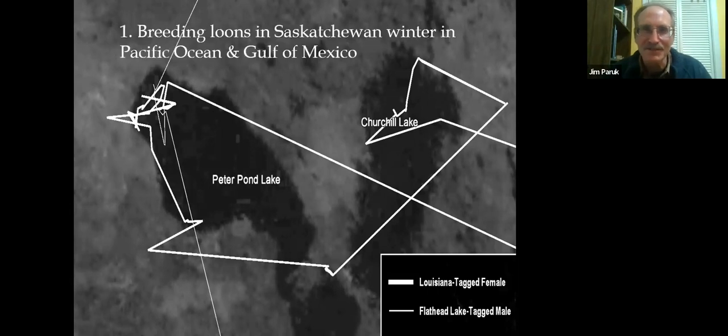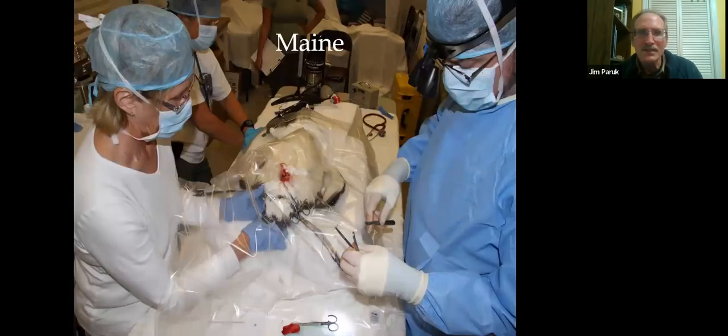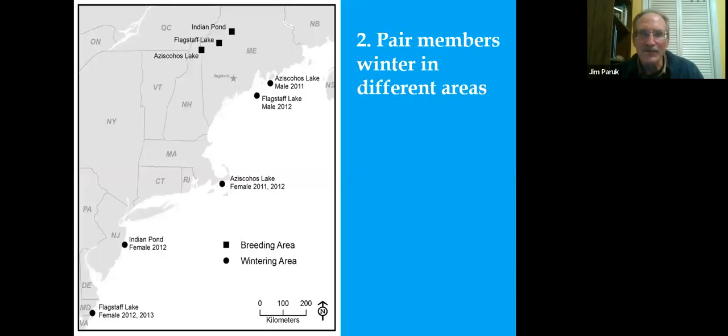The odds of those two birds meeting were extraordinarily slim. We do know that loons from northwest Saskatchewan migrate to either the Pacific or the Gulf of Mexico. We also did surgeries on loons in Maine, which reaffirmed what loon biologists have long thought: pair members winter in different locations. The Aziscohos female was just south of Cape Cod while the Aziscohos male was up in Boothbay — this was the same pair that had chicks when we caught them. In every instance, females migrated further than males.